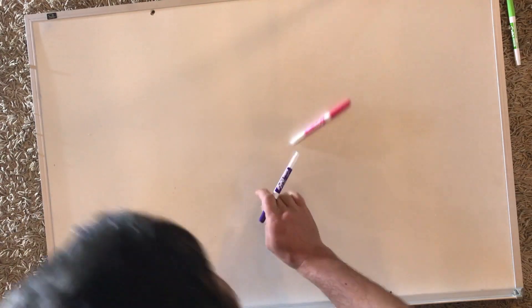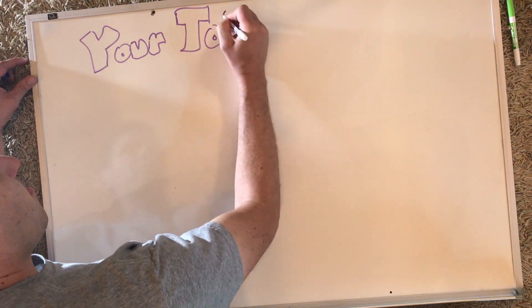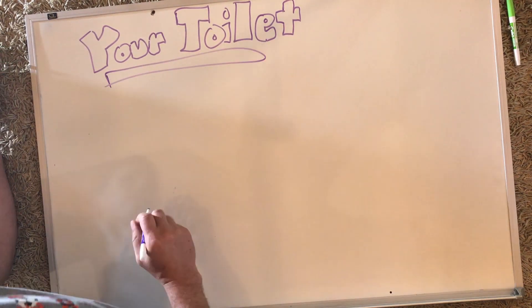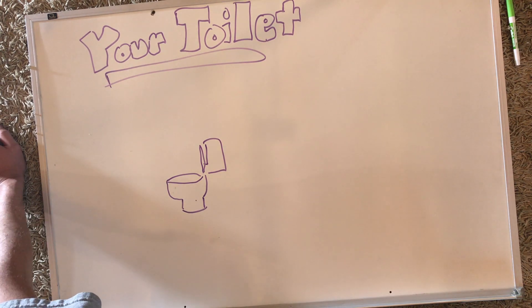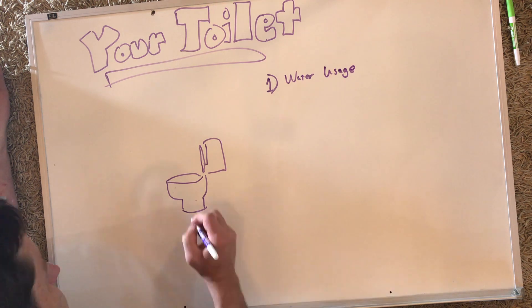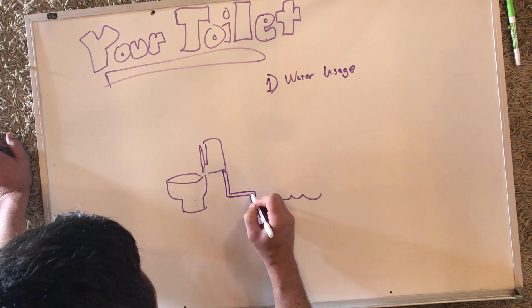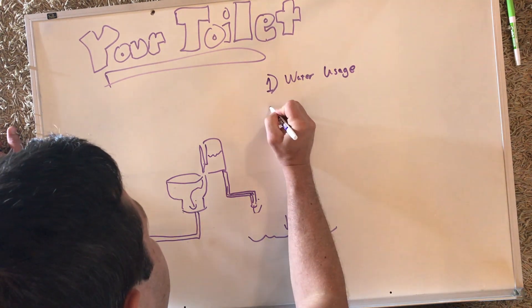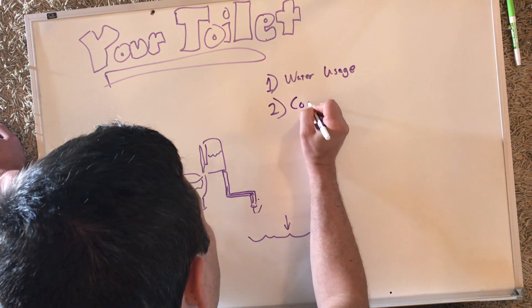One of the first things that people notice when they come to our house is our toilets. They'll say, what's wrong with your toilet? And we ask, what's wrong with your toilet? Here's how they work. Your toilet uses about 30% of the water in your house just to flush waste down through small holes out into a sewage or septic system. That's a lot of water usage just to remove poop from your house. Number two problem with your toilet — pun intended — is clogging.